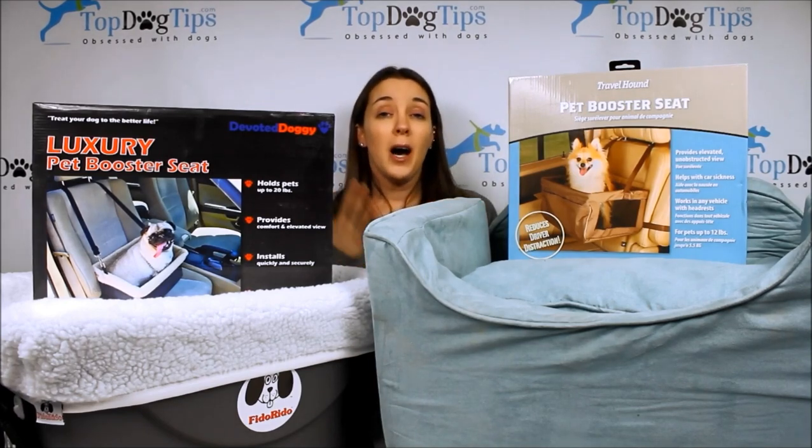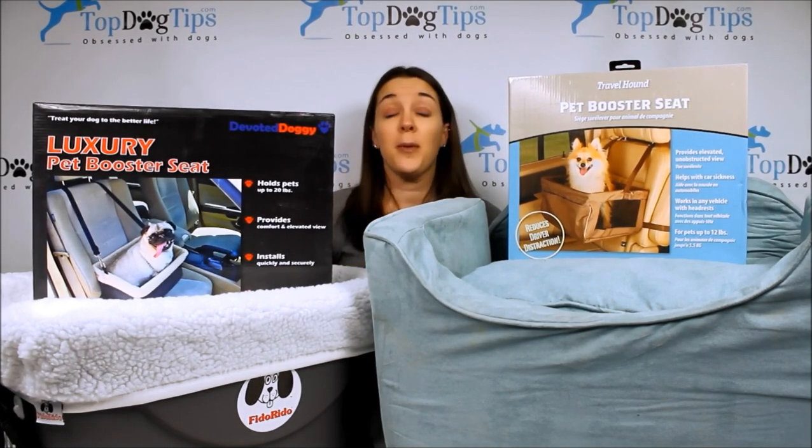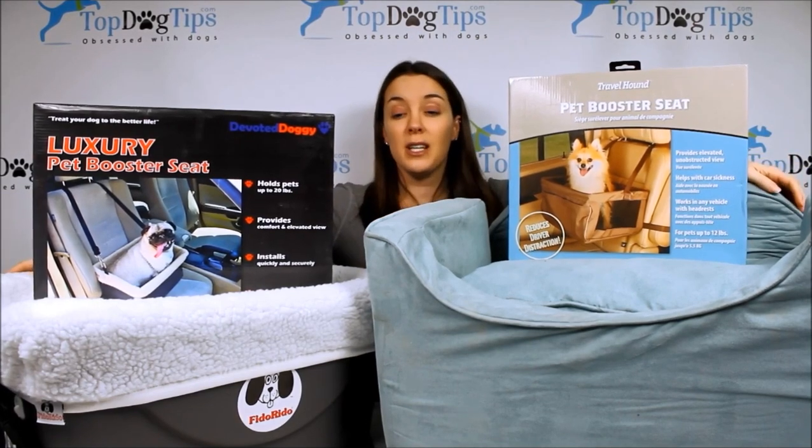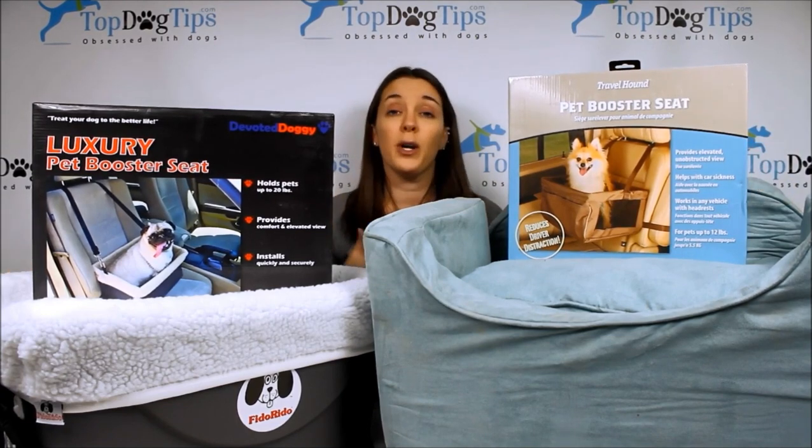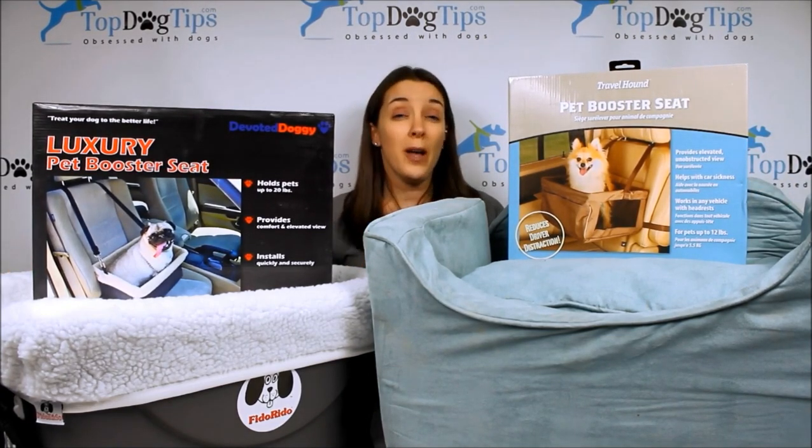I've ranked them all according to what they're the best for. Some are best for small dogs, some for large dogs, some are the best for safety reasons. If you're thinking about a dog car seat, it's really a great investment for your pet if you take them with you quite frequently.